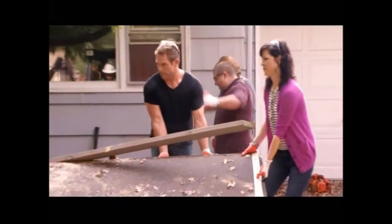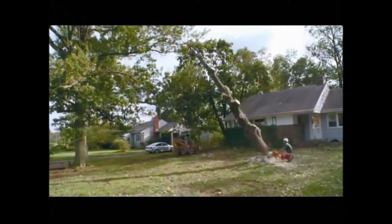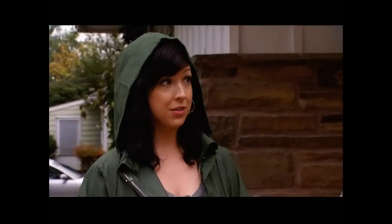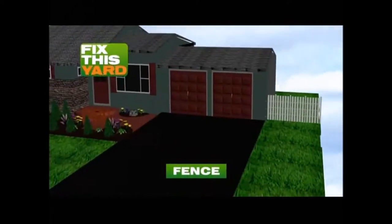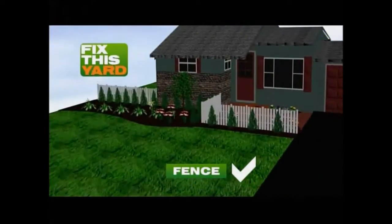The Fix This Yard crew is here and on a roll. You know what this courtyard needs? A fence. That would be good. We can't just do it here though — we need it on the other side of the road too. I'm fine with that!